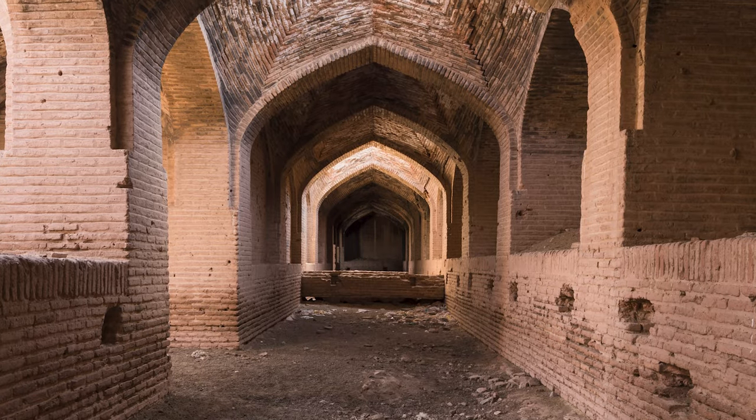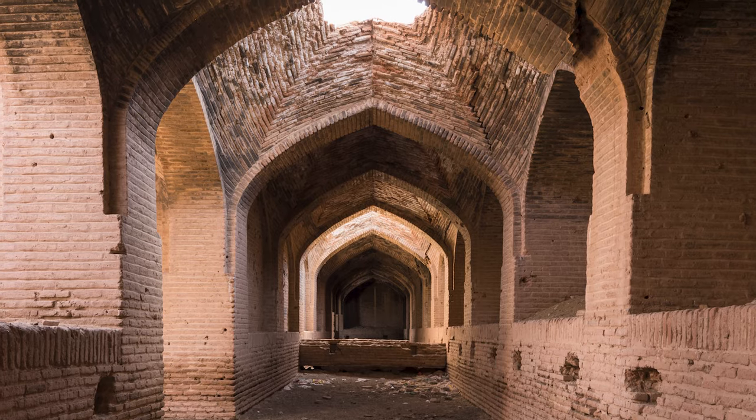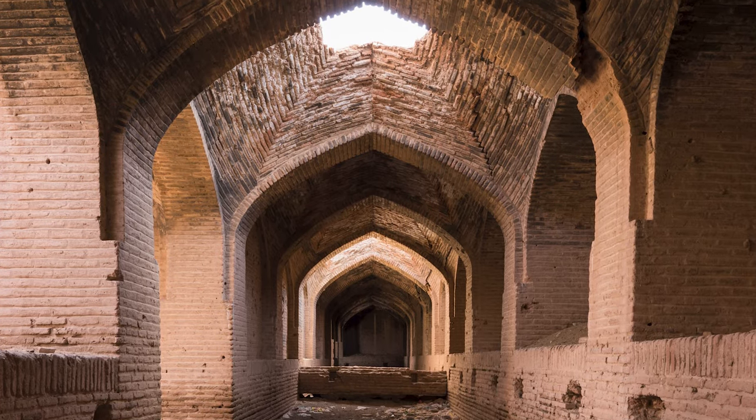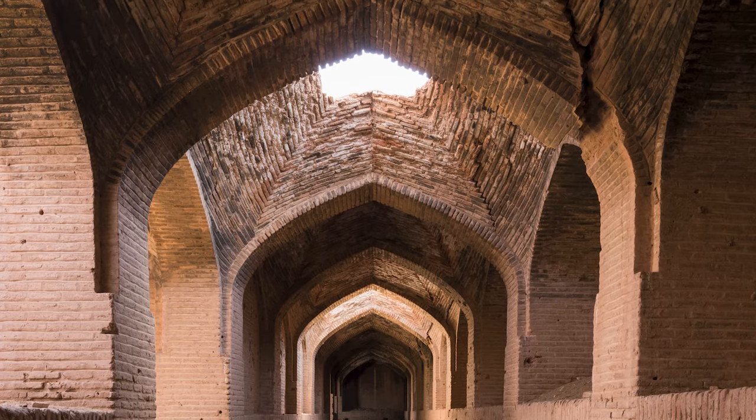Not only did the implementation of geometric shapes in this building contribute to it aesthetically, but it also played an essential role in the air conditioning and lighting of the caravanserai.